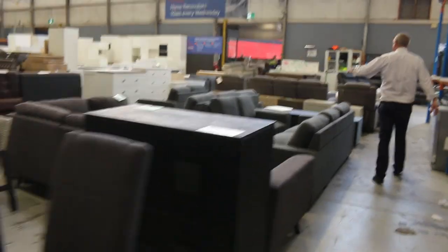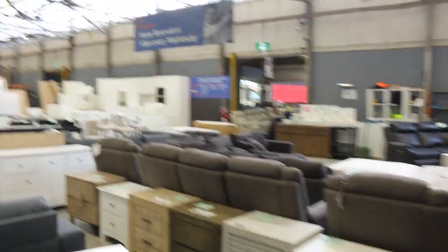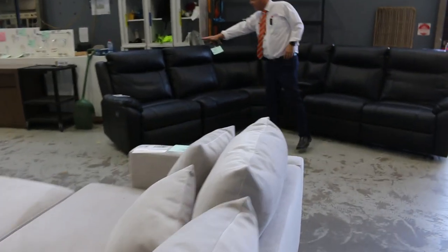More lounge suites — heaps and heaps of lounge suites in tomorrow. Heaps of bedside tables. Got some complete kitchens over the back there as well — lots of complete kitchens. Nice big corner suite — look at this beautiful corner suite, very nice in the leather there.